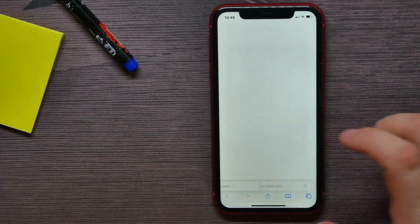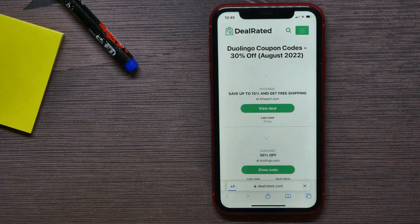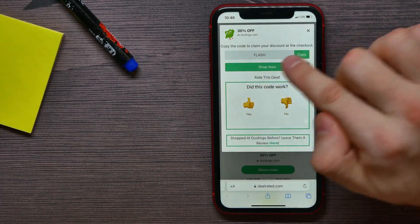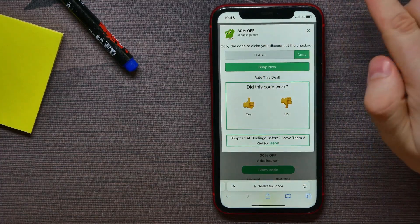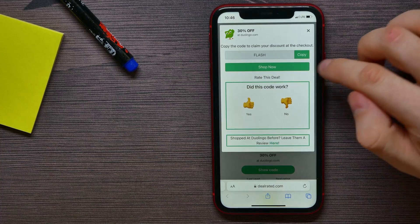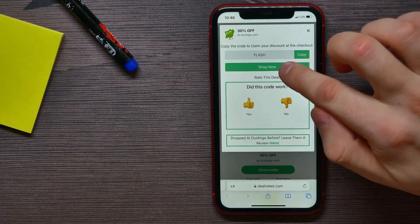Now I can hit 'Show Code' and it shows me the code — it's 'FLASH'. I can copy it and go to duolingo.com to make some purchases, or I can hit 'Shop Now' and it brings me directly to duolingo.com.